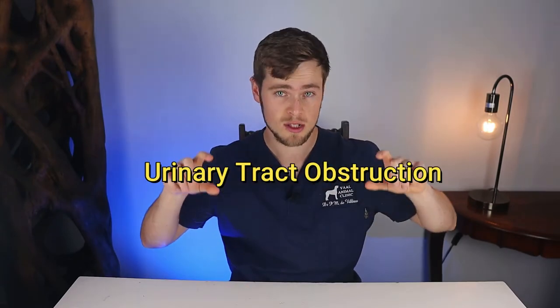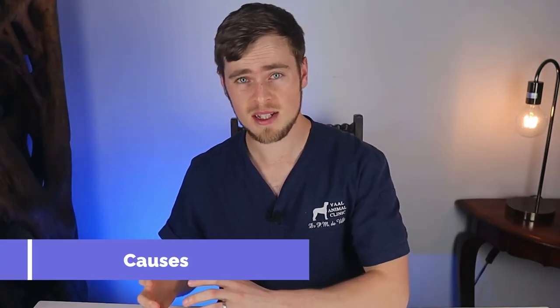Now if your dog squats down to urinate but no urine comes out, it is considered an emergency and you should rush your dog to the vet as soon as possible, as this may indicate a urinary tract obstruction which can quickly become life-threatening. There are several different types of bladder stones that form for several different reasons and therefore also require various forms of treatment and strategies for prevention.